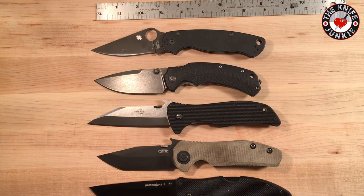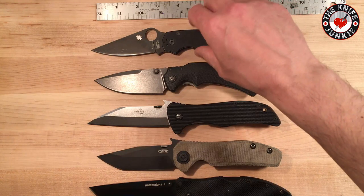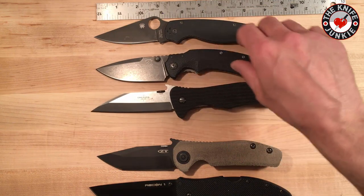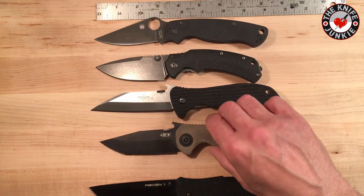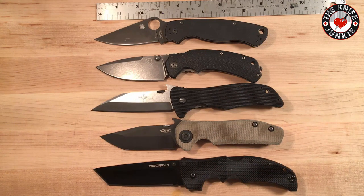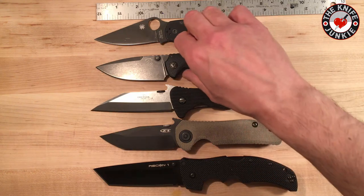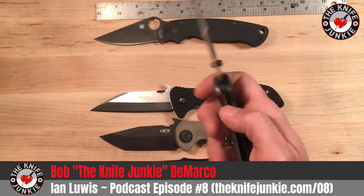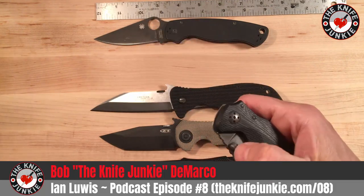R.E.D. stands for Raptor Extra Dangerous, which puts a smile on my face and makes me giggle. It also lets me know that the man who designed this might not be a native English speaker, but I love his imagination. Raptor Extra Dangerous — because in the right hands, like Ian Lewis's, this is a Raptor Extra Dangerous.